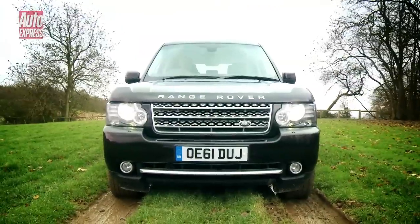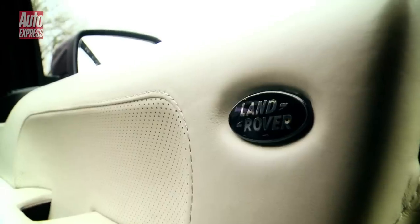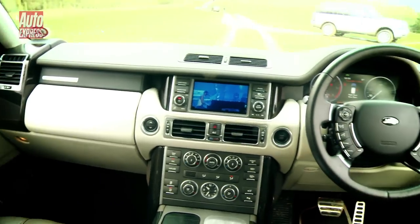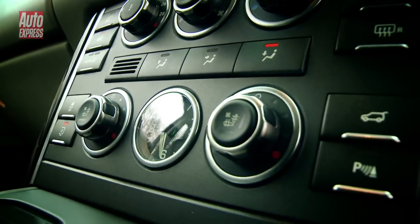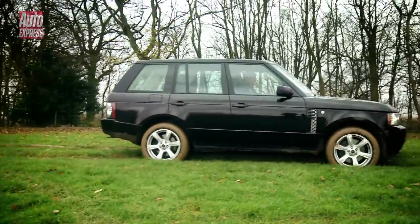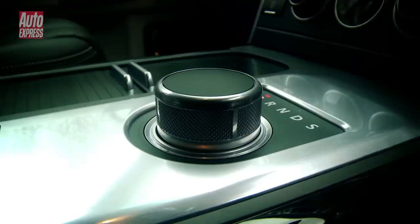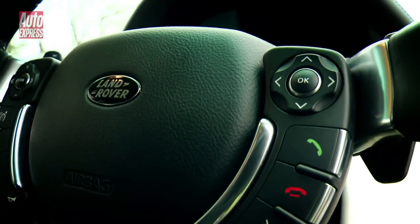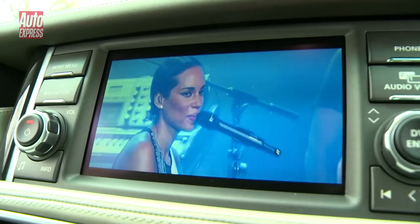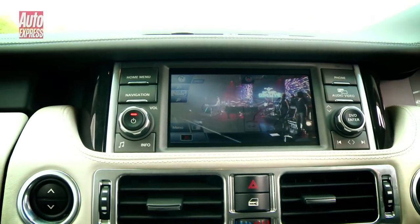The Range Rover Mk3, known as the L322, was launched in 2002 and immediately established itself as a genuine alternative to luxury limousines. Not only did its larger body ooze curbside appeal but it took the luxury level way beyond that of any other off-roader. This vehicle was also a gadget lover's delight as its technology included a dual-view LCD touchscreen that allowed the front passenger to watch TV without distracting the driver.